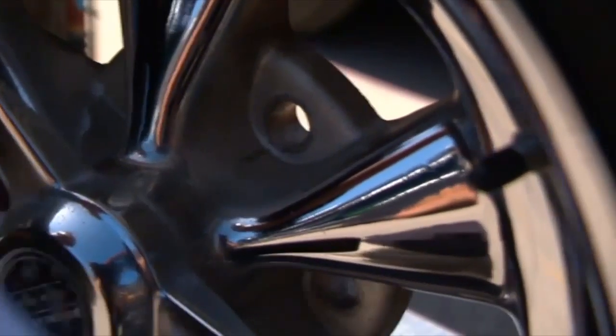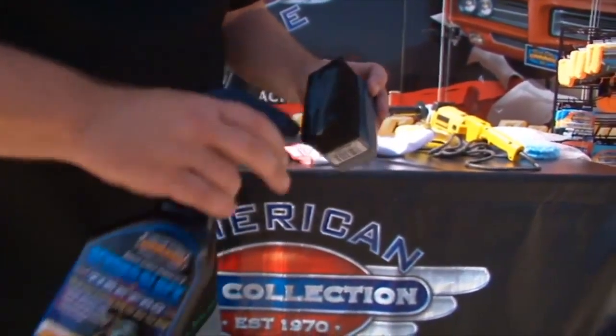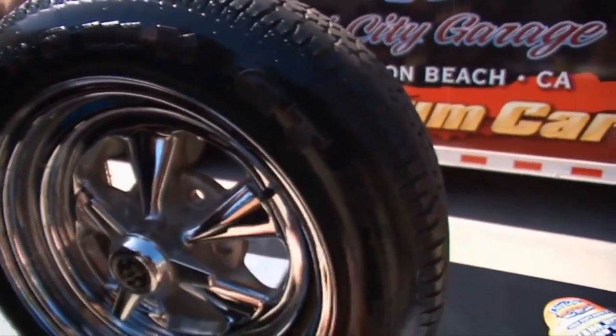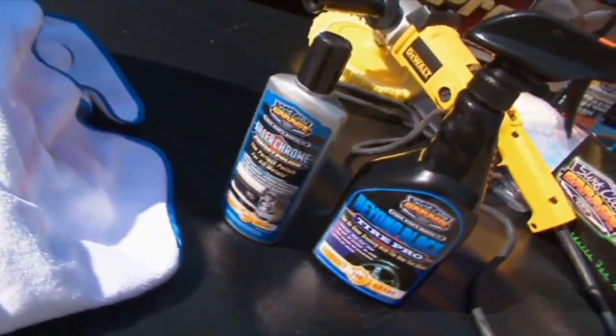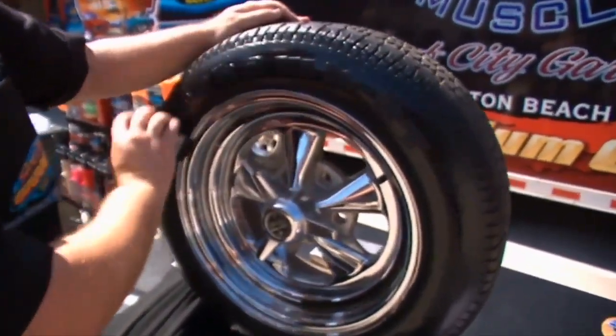I've got this wheel just about finished. Used some Surf City Beyond Black on the tire. As you can see, it leaves a very nice, clean look — it's not oily or greasy, it won't throw product on the car because it basically soaks into the rubber. It's just a very clean, nice, pleasing look on the tires.